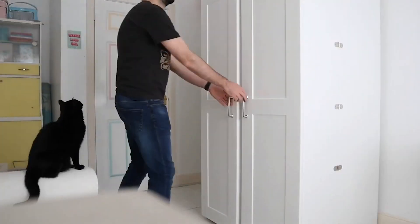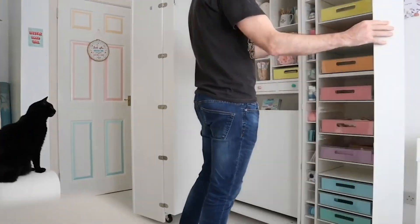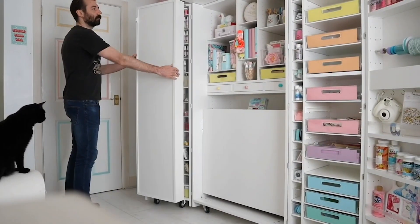This DreamBox is unbelievable. Just looking at it full of my supplies makes me smile, and that is how your creative haven should be.